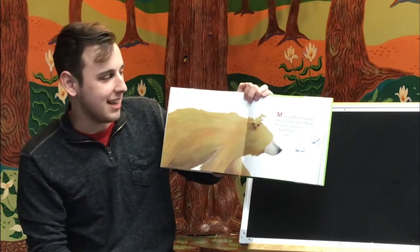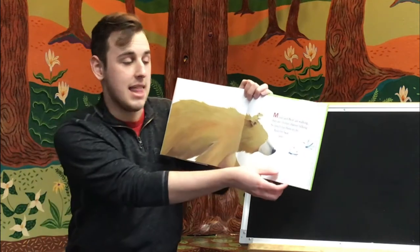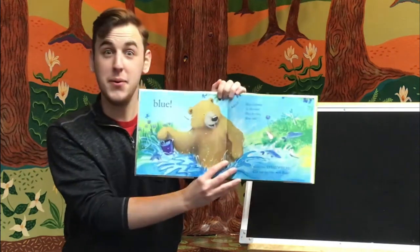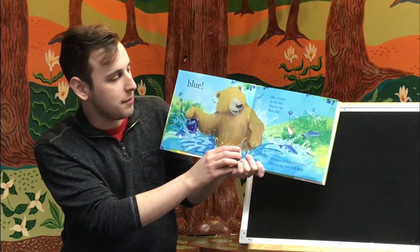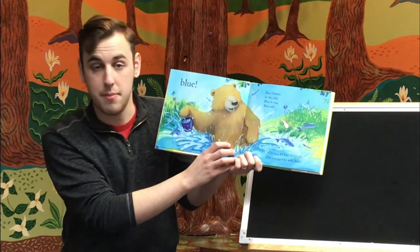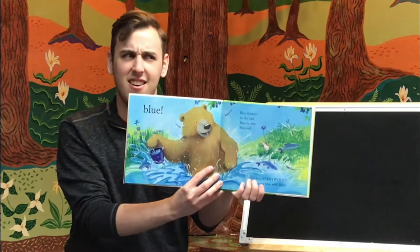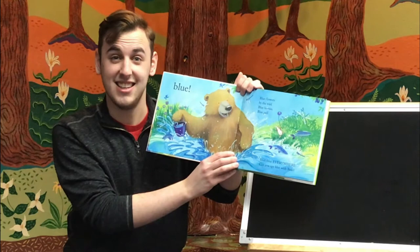Mouse and Bear are walking. They are chitter-chatter talking. So much for them to do. And the bear sees... He's going to see a color. What color do you think he might see? Blue. He sees blue. Blue flowers by the trail. Blue berries. Blue pale. Blue, blue everywhere. Can you spy blue with bear? What else do you see that's blue? Do you see the blue water? Are any of your favorites the color blue?